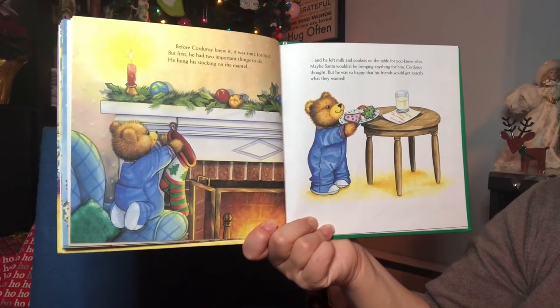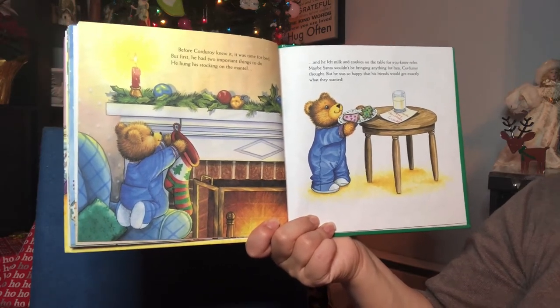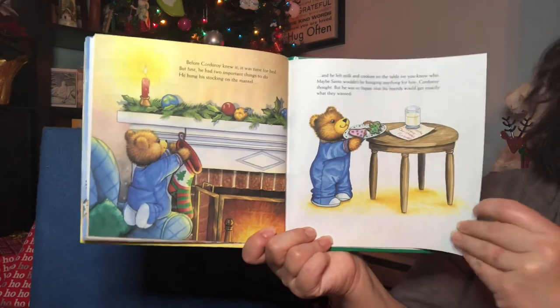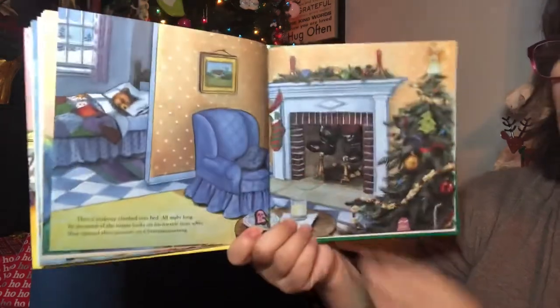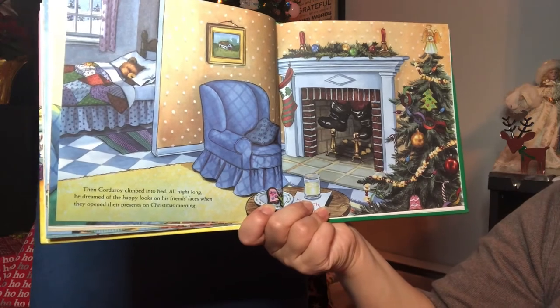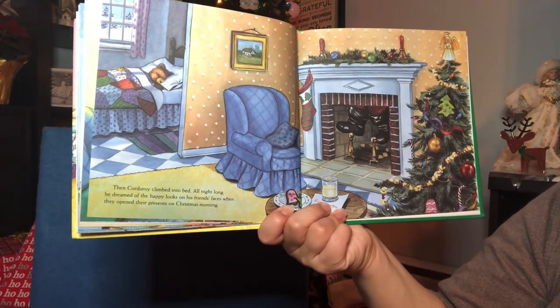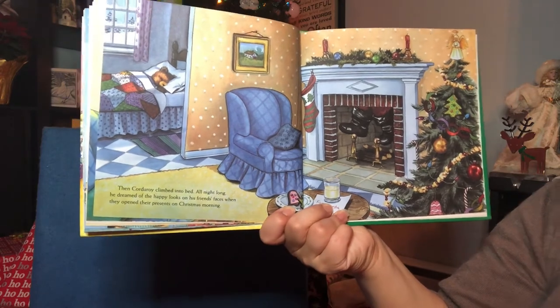Maybe Santa wouldn't be bringing anything for him, Corduroy thought, but he was so happy that his friends would get exactly what they wanted. Then Corduroy climbed into bed. All night long, he dreamed of the happy looks on his friends' faces when they opened their presents on Christmas morning.